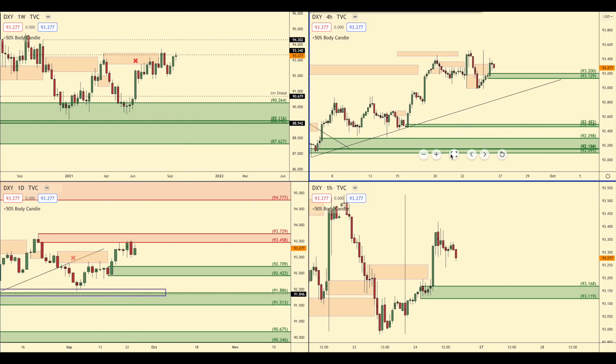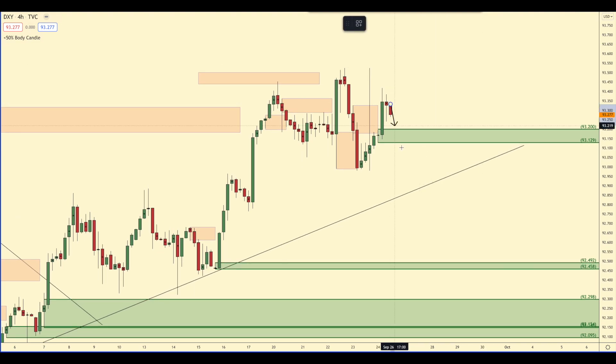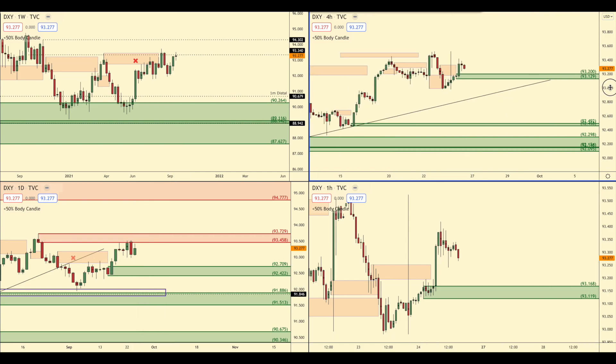The first indication that price is going to drop lower in the dollar is the removal of this demand zone here. A good indication that the daily supply zone is going to break is if this makes a new high and this zone reacts perfectly. Definitely keep an eye out for that four-hour zone as that is what's going to be trying to hold up price.